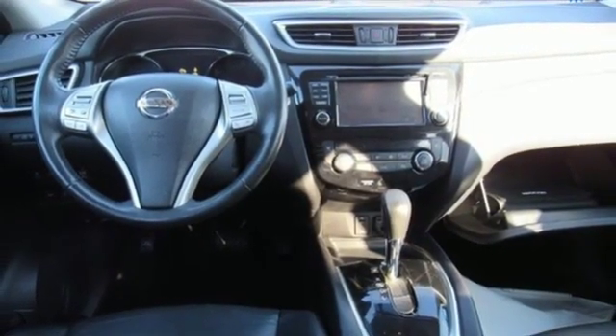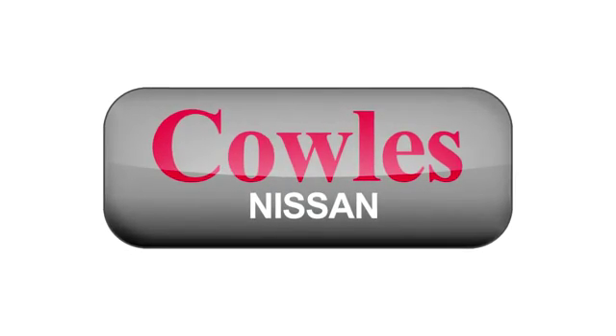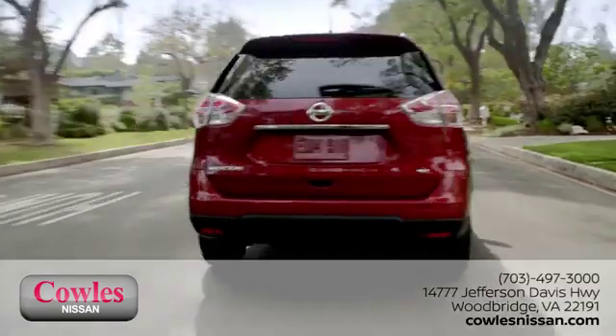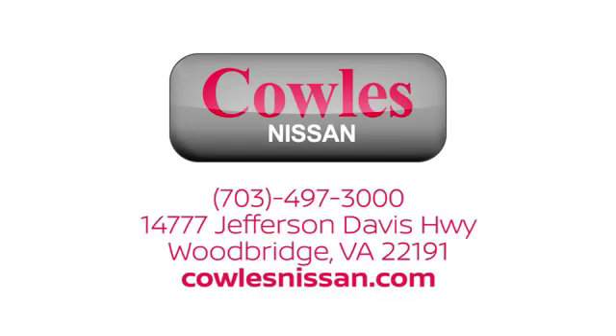See what it can do when you take it for a test drive. You're not just a number at Cowles Nissan — you're a family member. We work hard to make owning a new vehicle easy, fun, and affordable. We're conveniently located at 14777 Jefferson Davis Highway in Woodbridge.